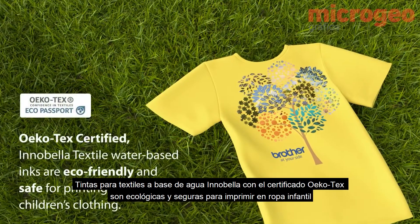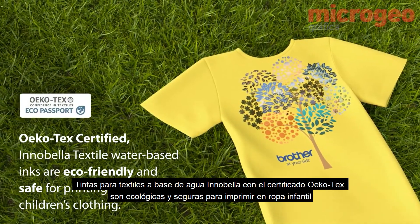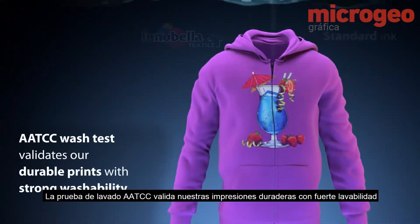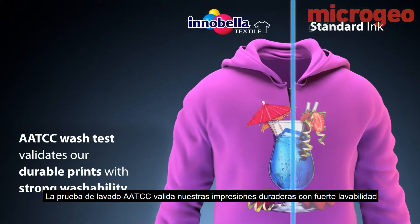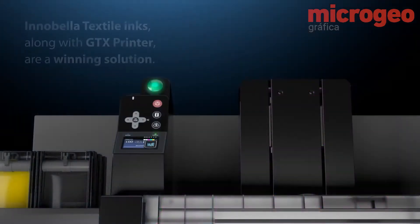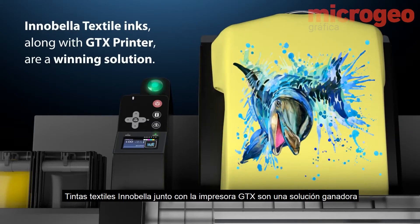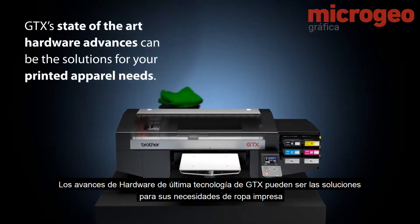OEKO-TEX certified Innobella Textile water-based inks are eco-friendly and safe for printing on children's clothing. The AATCC wash test validates durable prints with strong washability. Innobella Textile inks along with the GTX printer are a winning solution.